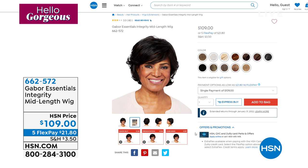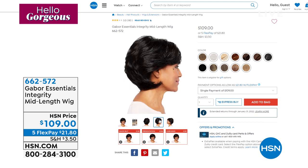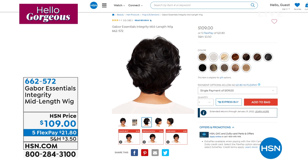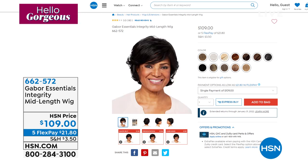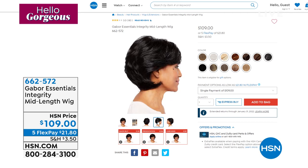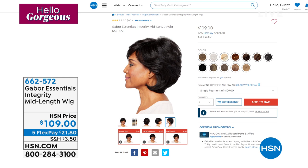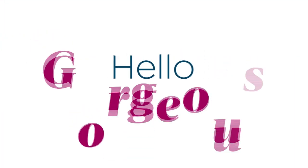Coming up in 15 minutes, we are going to show you Integrity — it's more of a mid-length wig. You can see more hair at the nape of the neck, shorter bangs in the front, same choices in color options, same great Five Flex at $21 a month to get it home. Our extended holiday returns — if you've been waiting for it to be back in stock on FlexPay, Integrity is the way to go. Item number 662572. What's nice about this show is we get to show you different colors, on different skin tones, in different styles. And next up, we're going to talk about a brand new wig that no one has seen.